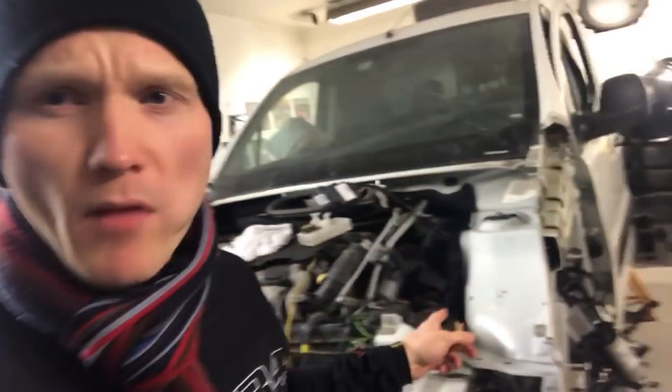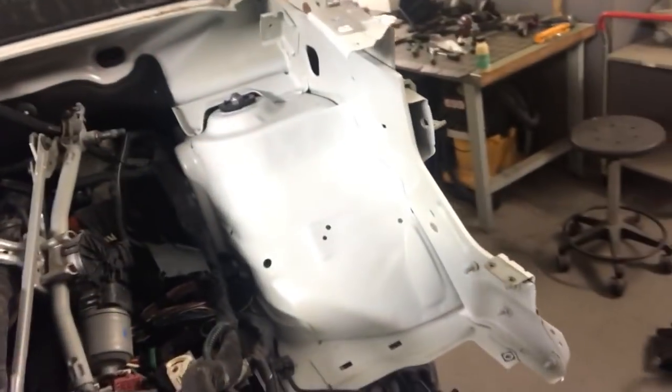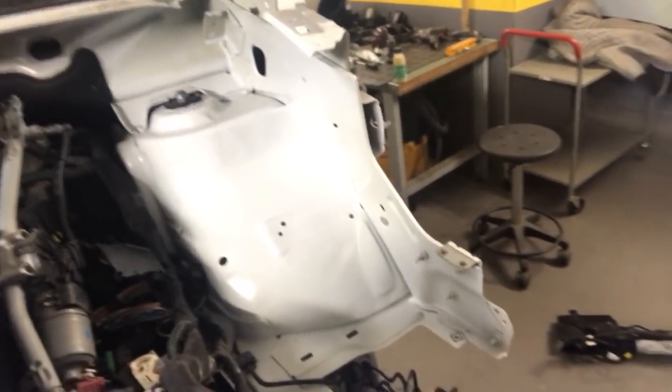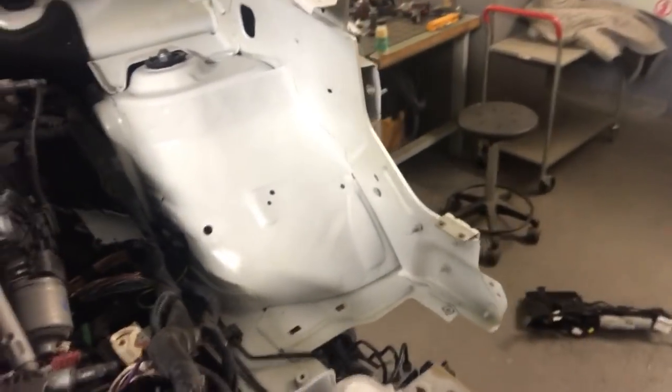I said earlier I was going to show you guys the progress — how to straighten up this one. But I forgot it. I already painted and I'm done straightening up. Now I'm going to mount everything together. Looks original and nice.